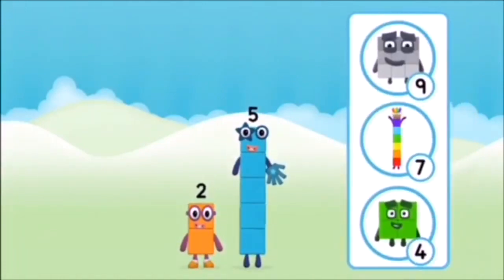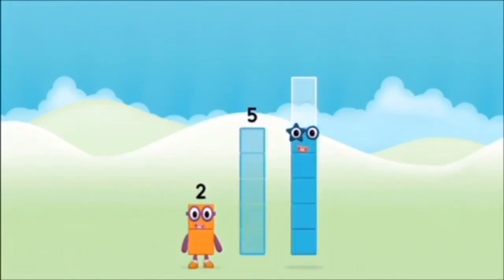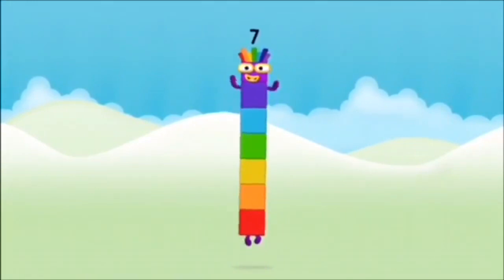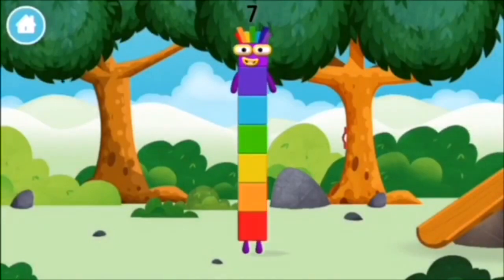What number block will you make when you add these two number blocks together? That's right! Now add the number blocks together. Five, two — two plus five equals seven! Amazing! You made number block seven. You made a new number block.